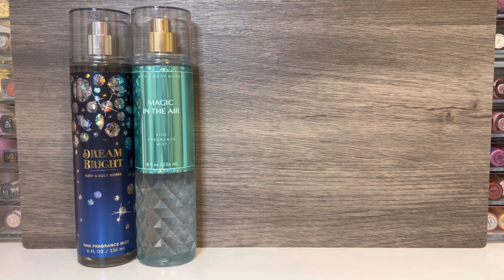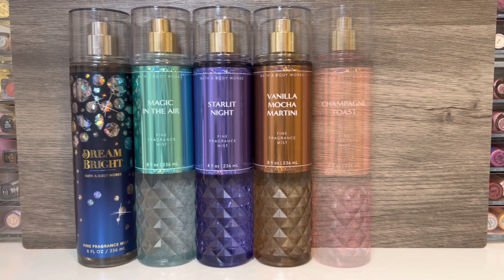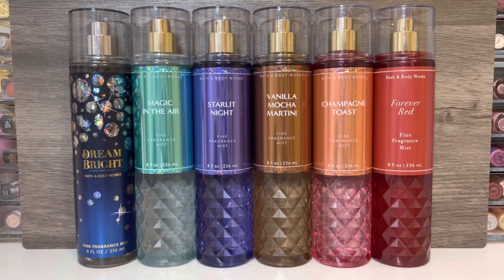For the faceted collection, first is Magic in the Air, which is a returning scent and comes in a turquoise bottle. Next, there's Starlit Night, also a repromoted scent with a nice deep purpley-blue packaging. Then there's Vanilla Mocha Martini, supposedly a new scent — I don't really care for the brown bottle. There's also the ever-present Champagne Toast with warm pink, almost rose gold packaging. And lastly, there's Forever Red, not a new scent, which of course comes in a bright red bottle.